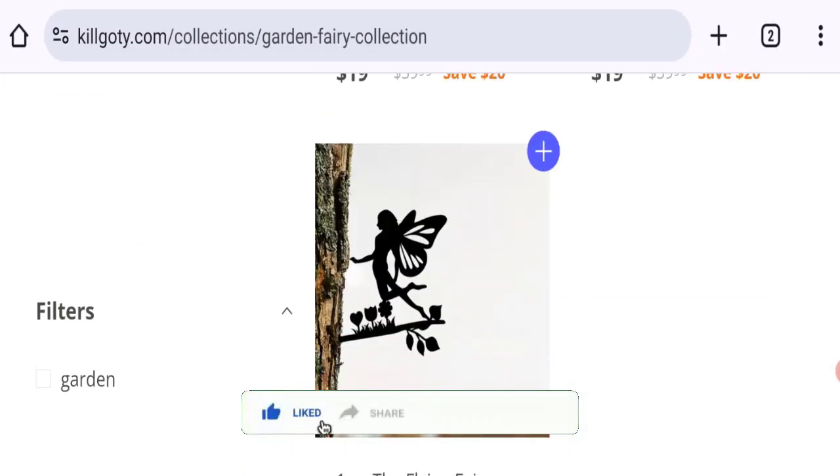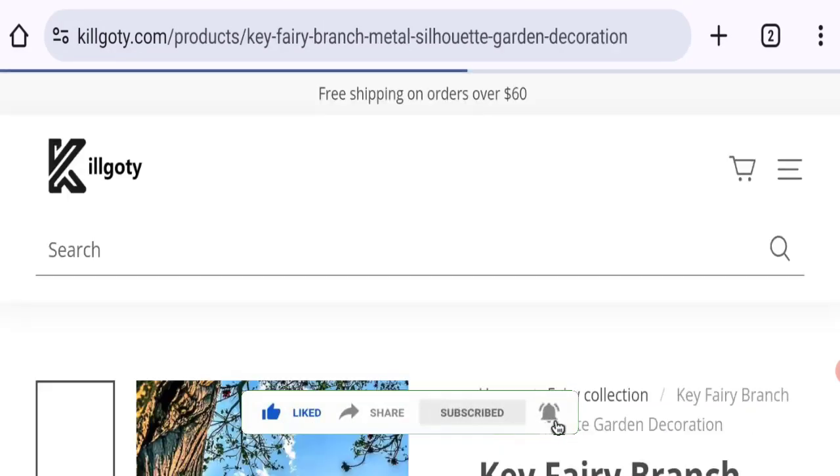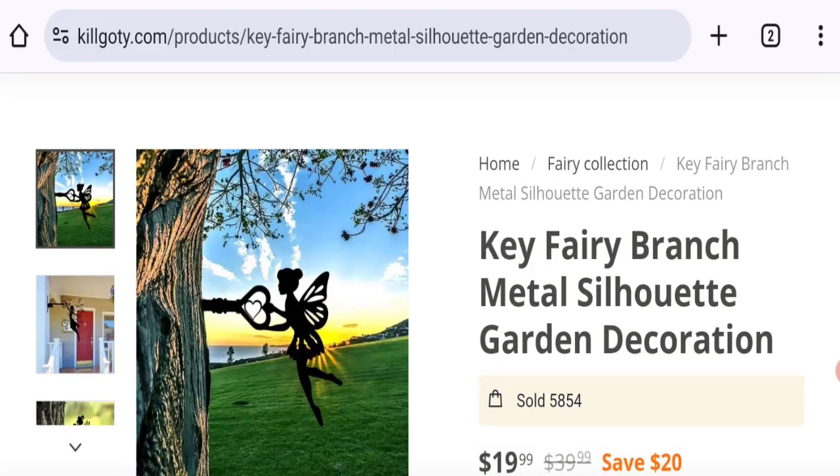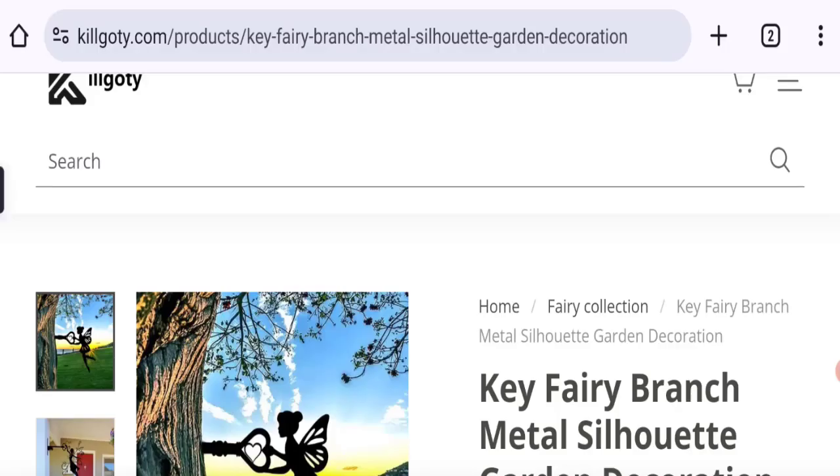This site is protected through HTTPS protocol and SSL integration to keep digital transactions safe. Talking about the domain information, the domain name was created on the 16th of October 2023 and will expire on the 16th of October 2024, so this is a three-month-old site.